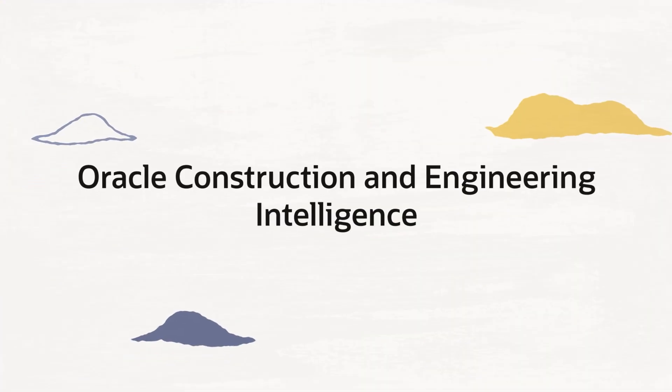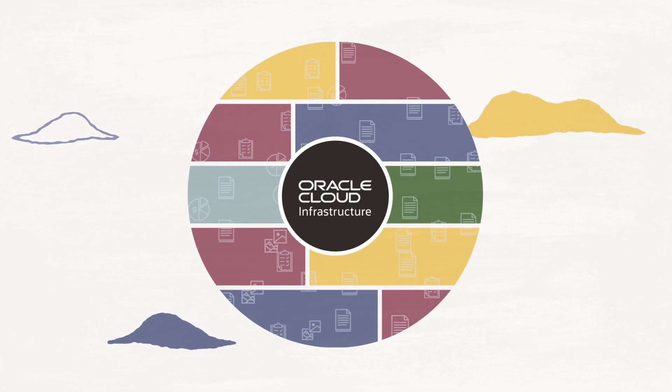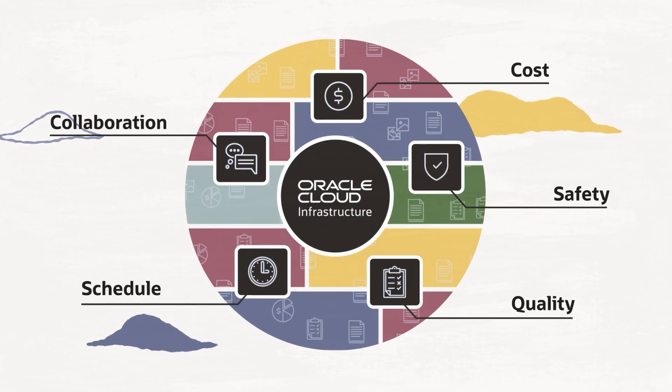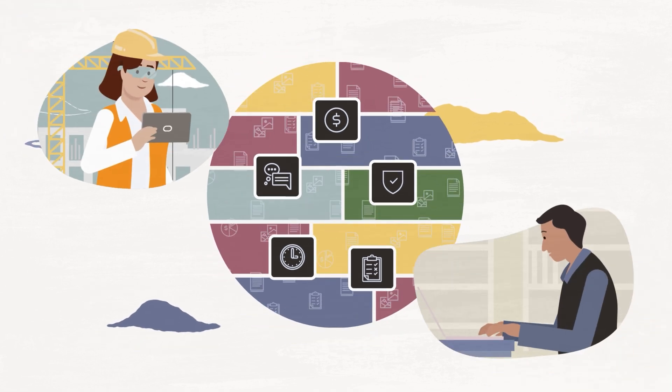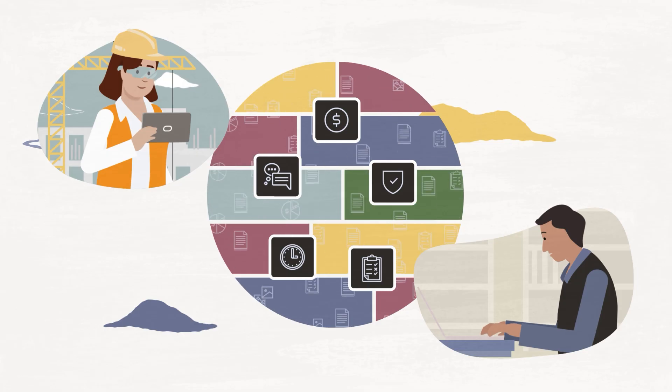Oracle Construction and Engineering Intelligence unlocks the power of construction data. Leveraging Oracle's secure cloud infrastructure, Construction and Engineering Intelligence focuses on the core risk areas of project delivery, making it easier for organizations to break down silos by combining key operations data and identifying potential risks. Let's take a closer look.